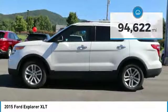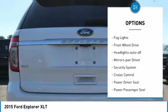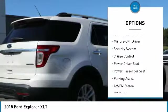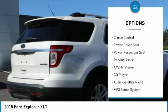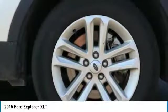Here are some of this vehicle's great options: heated side mirrors, traction control, intermittent wipers, remote keyless entry, fog lights, FWD, headlights auto off, mirror memory, security system, cruise control.